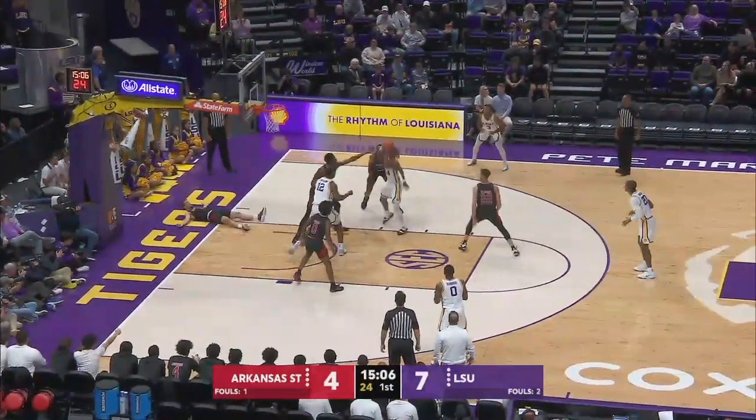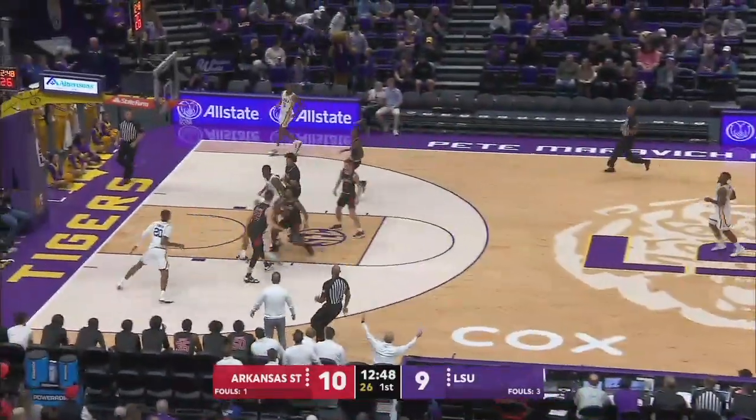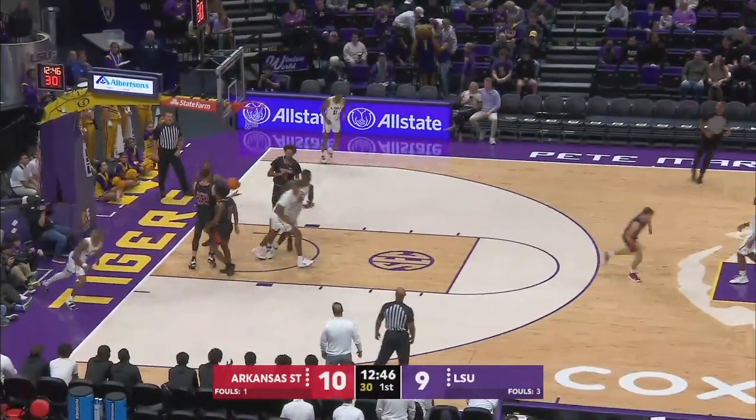In the first half, Miller in the lane, spins, turns — seven-footer — got the roll. Miller down the lane, underhanded, left-handed scoop is good.